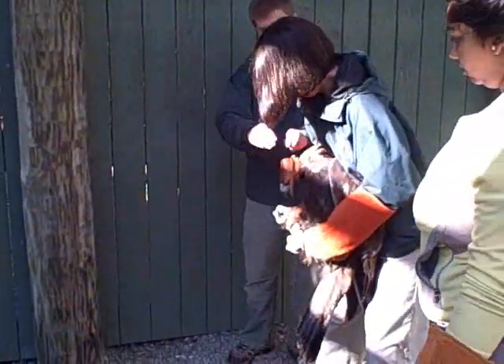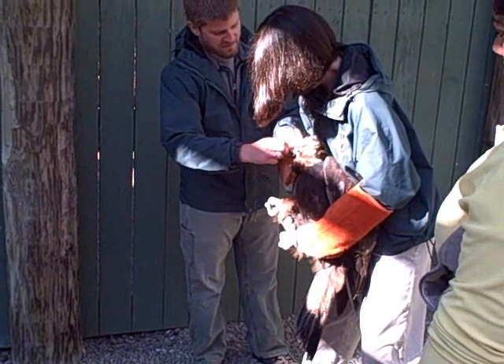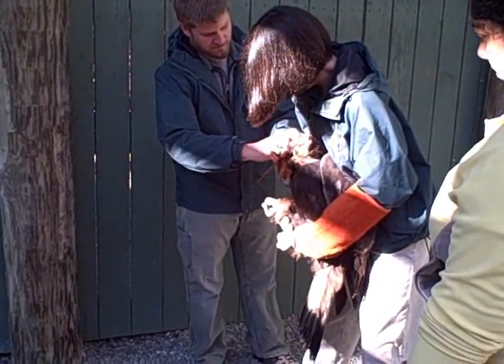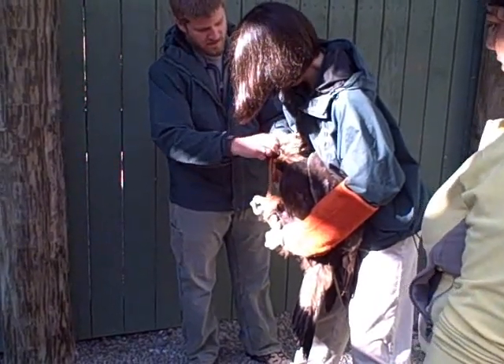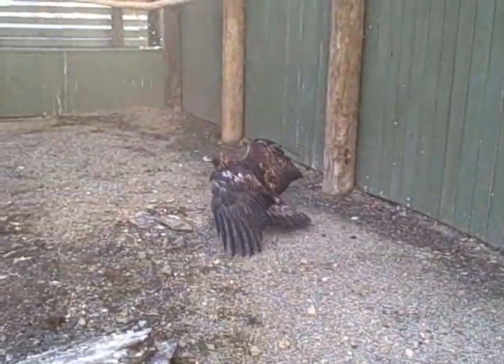Right now Hannah's going to release the bird back into his enclosure. Chris is taking off the hood that we had on the bird during the health check. And now he's back home.